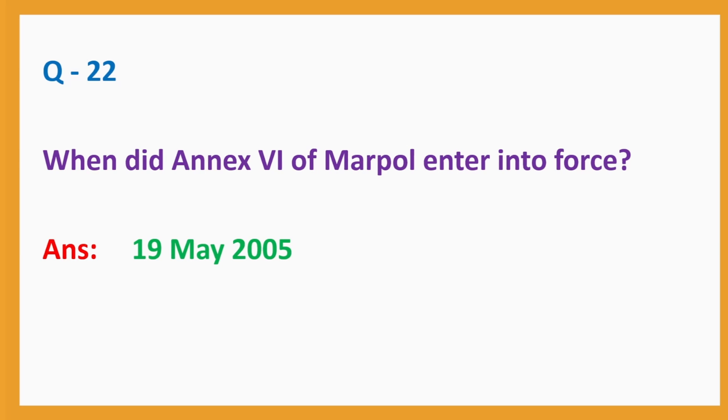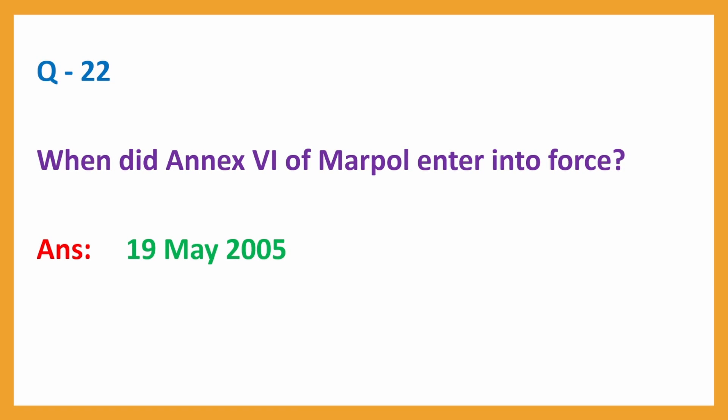Question No. 22: When did Annex 6 of MARPOL enter into force? Answer: 19 May 2005.